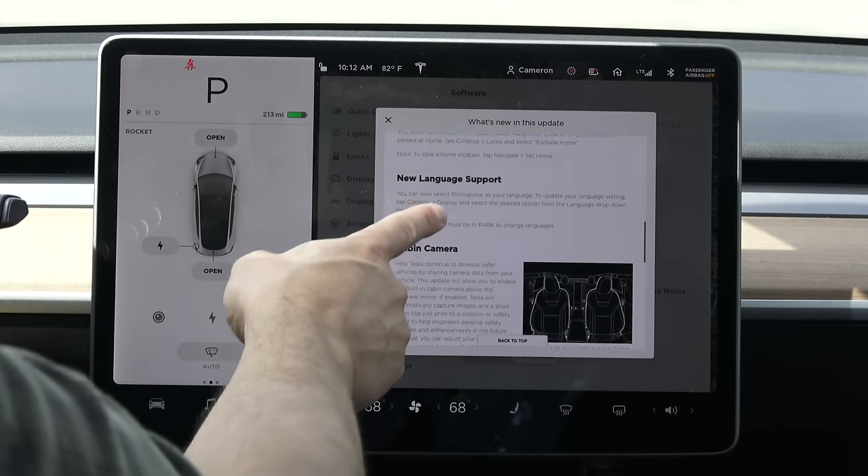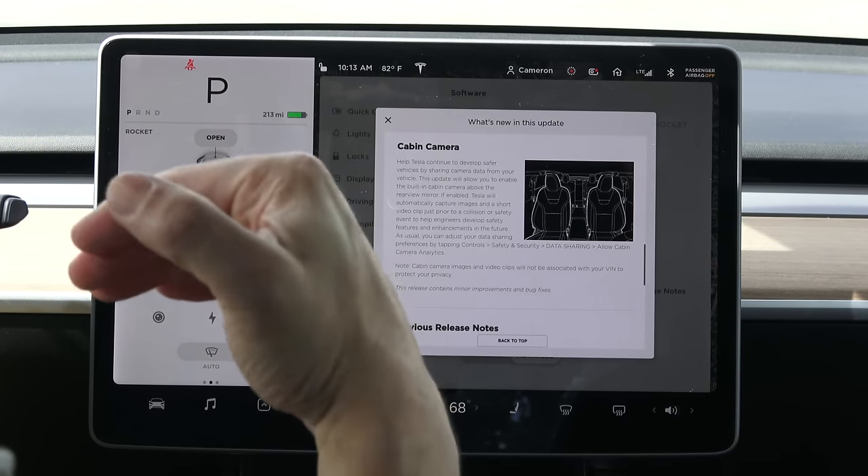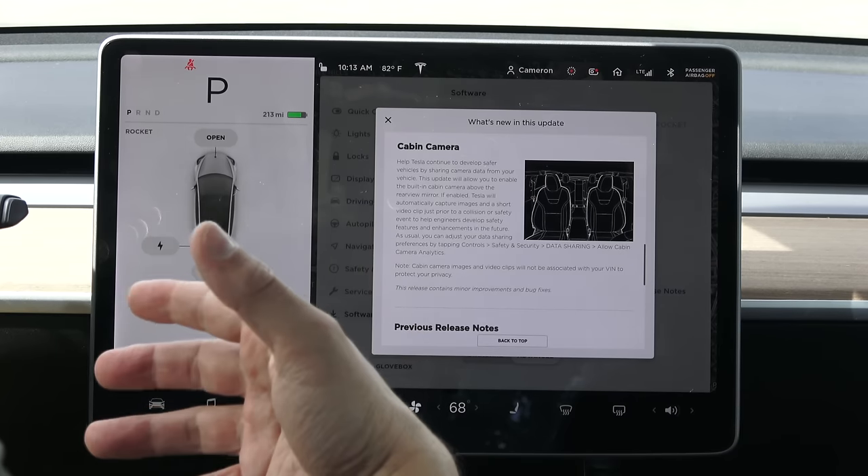One feature that hasn't gotten enough discussion is the option to activate the cabin camera. Part of the problem is some people have jumped the gun as far as interpreting how this will be helpful to a driver. Right now, reading what Tesla says they're going to use the cabin camera for — it's not for you, it's for them, and that opens up a lot of issues you need to consider before agreeing to activate that camera. Reading the description carefully is a big part of what I'm trying to get people to do.